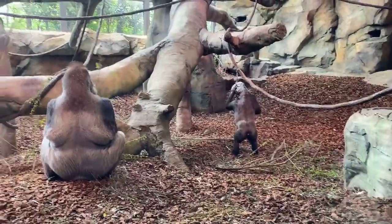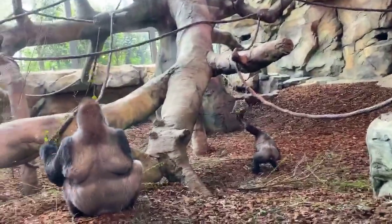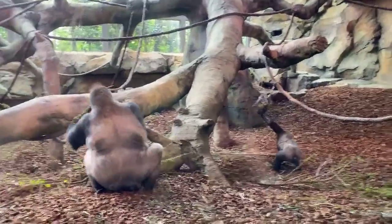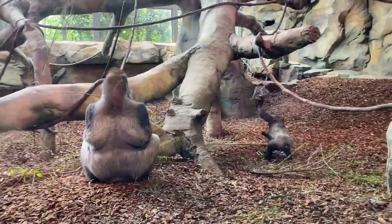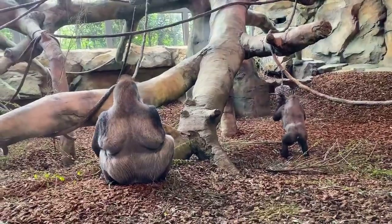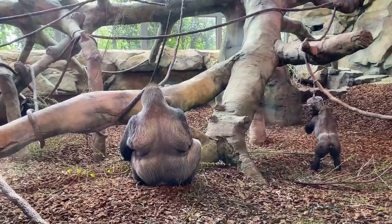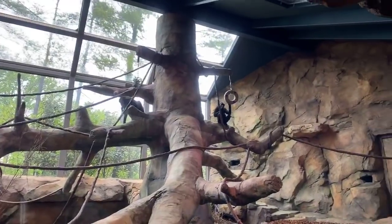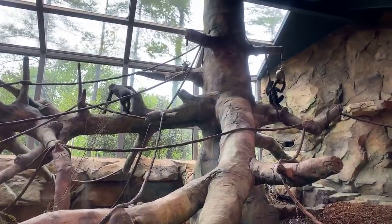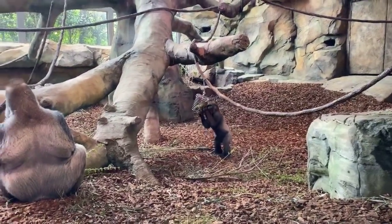We have 13 gorillas divided between three family groups here. They're all co-sexual groups versus bachelor groups, which naturally occur in the wild, and we try to mimic that natural history. Once males get too big for their family groups, they'll be placed with some other young males and grow up together until they're old enough to lead their own family group when they become silverbacks, which is around age 15.